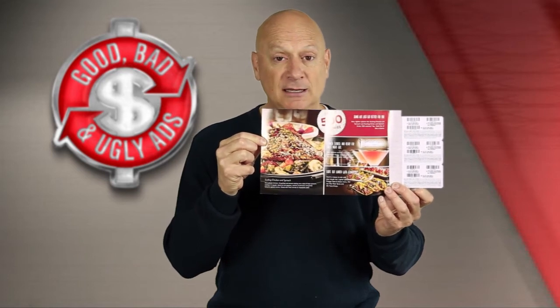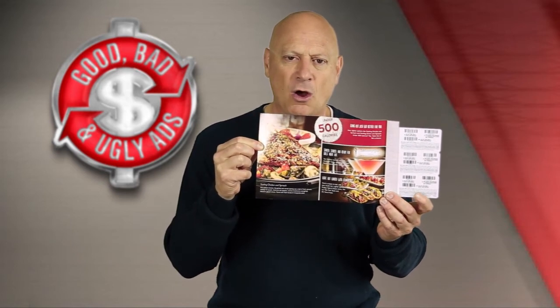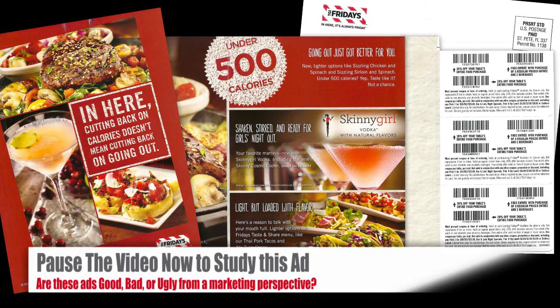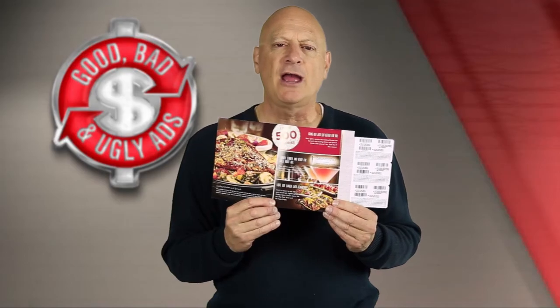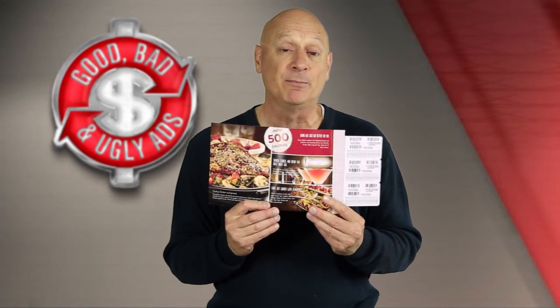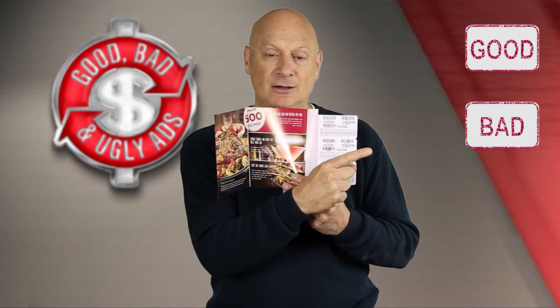So you tell me, is this good, bad, or ugly? Pause the video for as long as it takes to thoroughly examine all the panels on this piece. Once you feel like you know what your vote is, then go ahead and restart and vote. So the TGI Fridays direct mail piece — what do you think? Is it good, bad, or ugly?